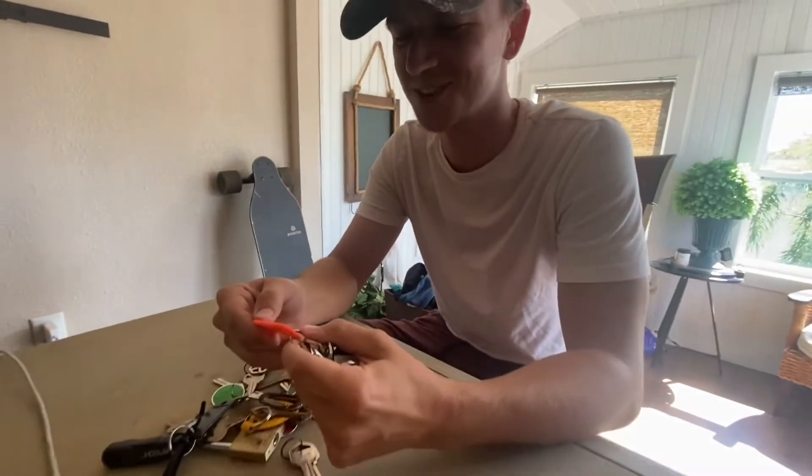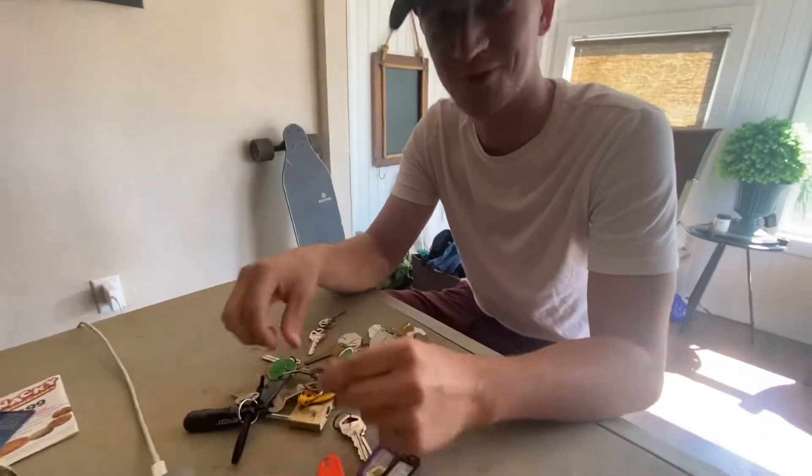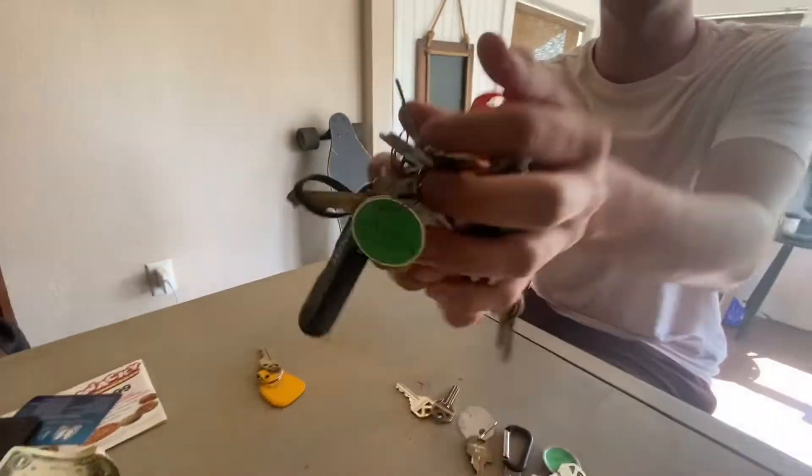We need a key for one of the houses we're selling — we have too many houses. It's a good problem though.